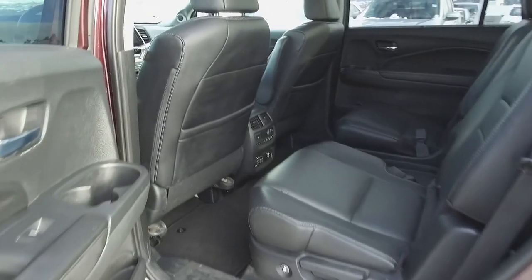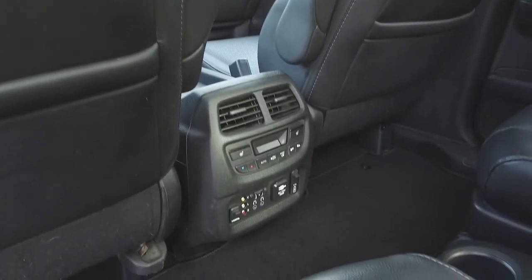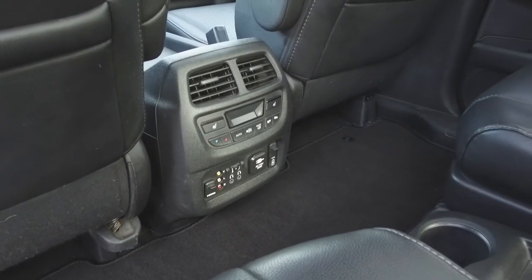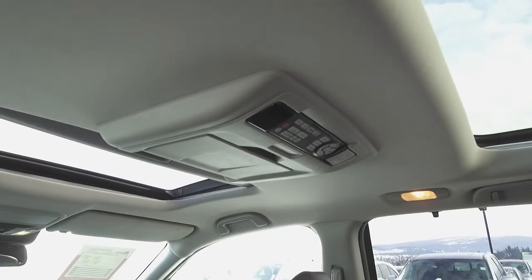Moving to the middle we've got seating for two and these seats fold down for extra storage space. For the passengers' comfort, the middle seats are heated. There is a rear climate control console as well as air vents, and for rear passenger entertainment there is a roof mounted DVD player.